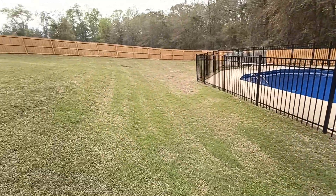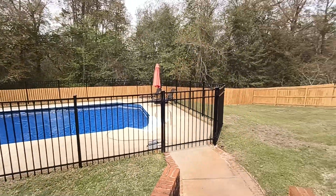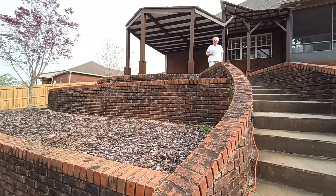My camera decided to give up the ghost and we got to start it again, so we're going to have two videos instead of one. I have that exact same robot. Here's what it looks like up here.